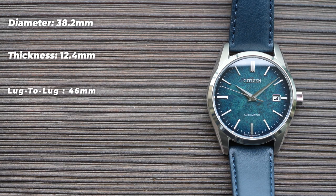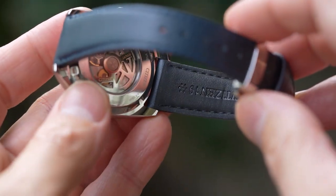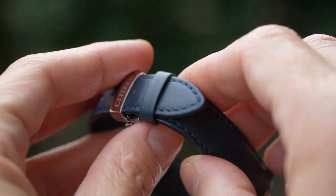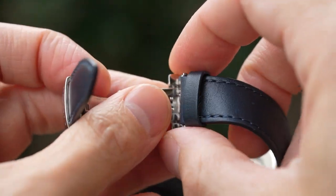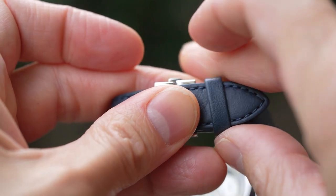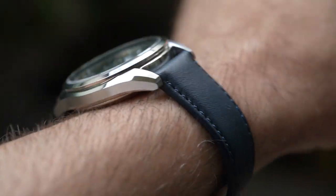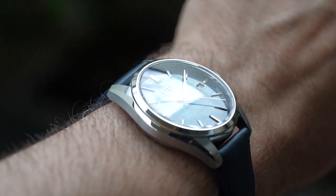Lug width is an awkward but appropriate 19mm, and on the supplied leather strap with butterfly-style deployant it weighs in at 70 grams. The strap is dark blue, which I think is a good choice for this kind of green-blue dial — black would have been dull, green might have been too much. It tapers from 19mm down to 15mm at the clasp, which is a standard high-polished stainless steel number with the Citizen brand name printed on top. With my 7-inch wrist, I only had two more holes available, so this JDM model is clearly pitched at those with 7.5-inch wrists or smaller.